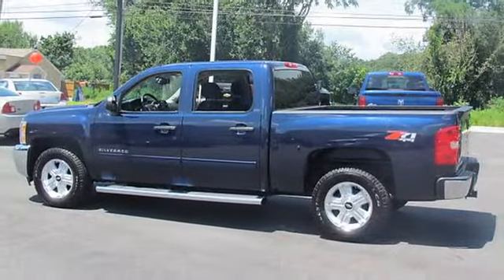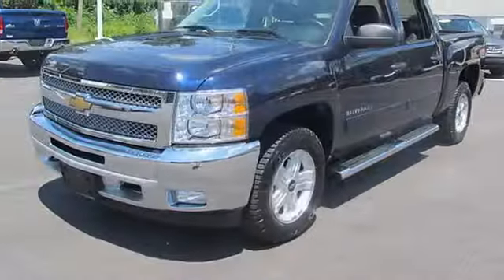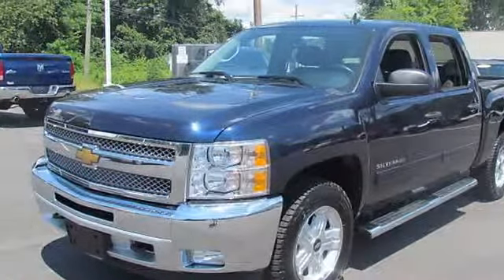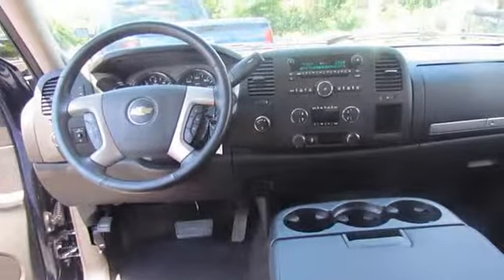Wheels: 4-18 inch aluminum. Door handles: black. Pickup box: fleet side. Lamps: dual cargo area lamps.